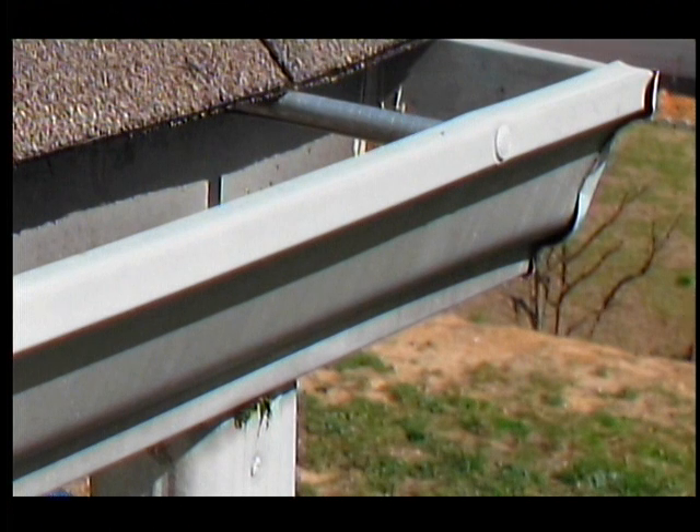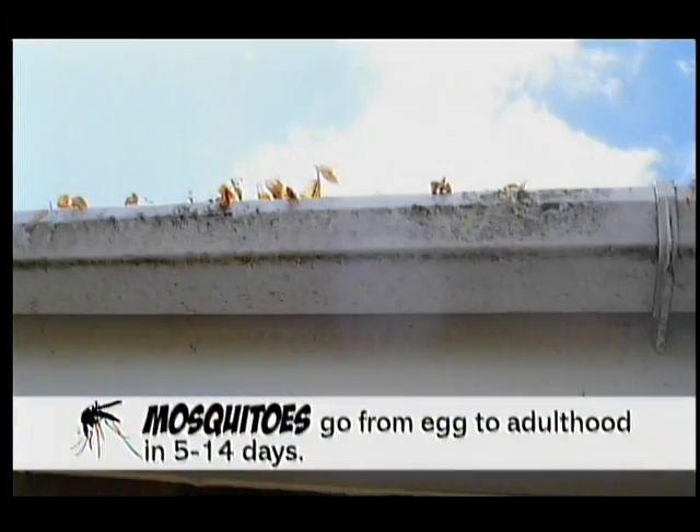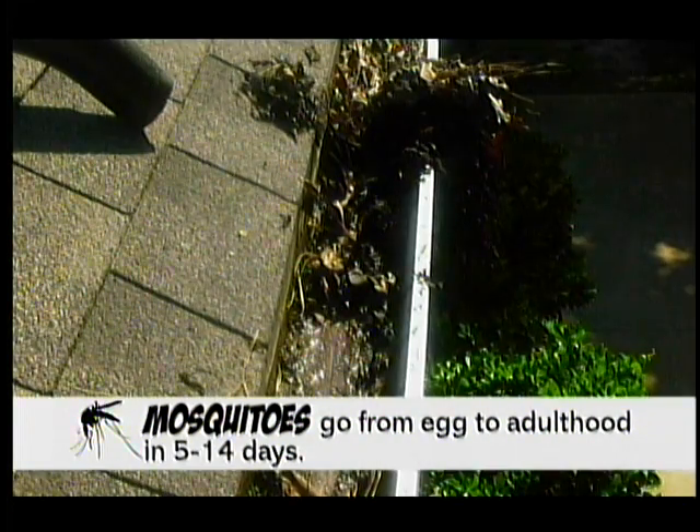It doesn't really take that much water, and that's the part that people sometimes overlook. Think about the gutters on your house — you have leaves, seeds and such collect in there, and it'll hold moisture. Even though there's not really any standing water, it just stays wet all the time. That's enough moisture to breed mosquitoes.